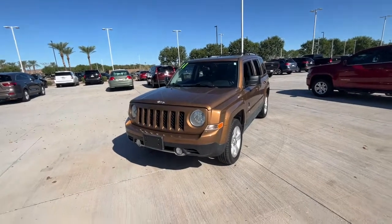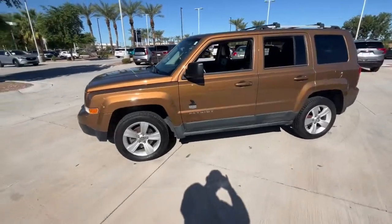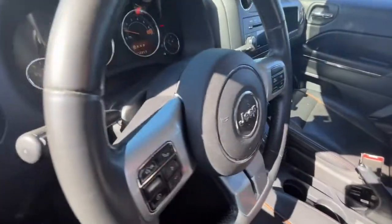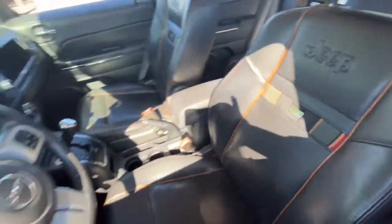Look no further than the 2011 Jeep Patriot. Answer the call to adventure in this well-equipped Patriot. Spacious, versatile, and affordable. This iconic compact SUV is ready to take you where you want to go.